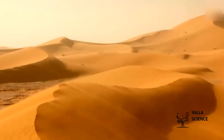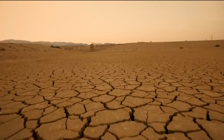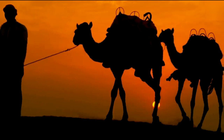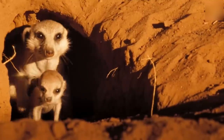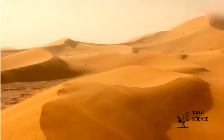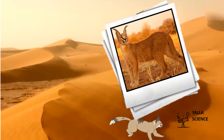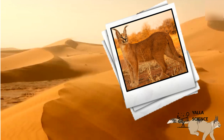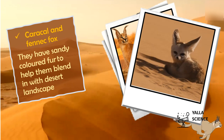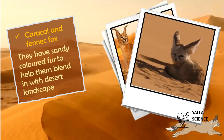It's a hot and dry place with golden sand — it's the desert! Sandy color is everywhere, even in most of the animals that live here. What a beautiful cat! It's not a cat, it's a caracal, with sandy fur. Here we have another cute animal with sandy colored fur — it's the fennec fox.